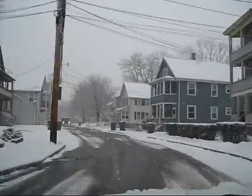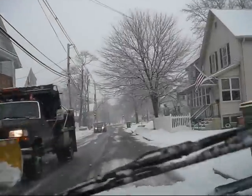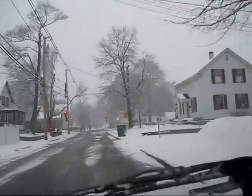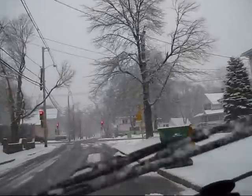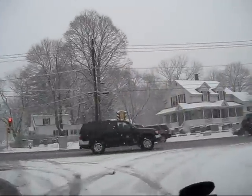This is supposed to end soon, but I'm not really too sure that's actually going to happen. You know, it looks kind of pretty and all, but it is a freaking sloppy mess.